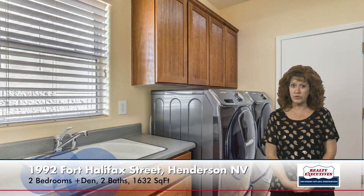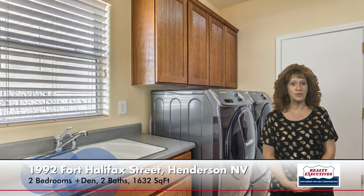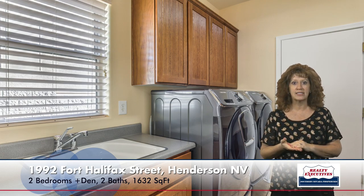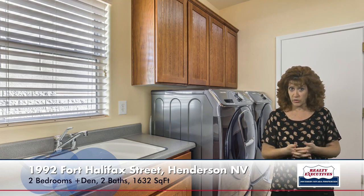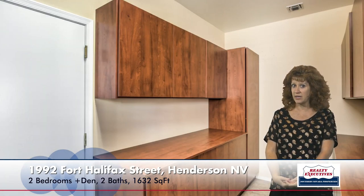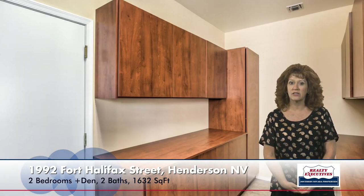The laundry room in this house is quite large. It has a utility sink and lots of cabinetry. It does have a front-loading washer and dryer, which are included, and tile flooring. As I turn to the other side of this room, you can see how large this room really is — just tons of storage and custom built-in cabinets.